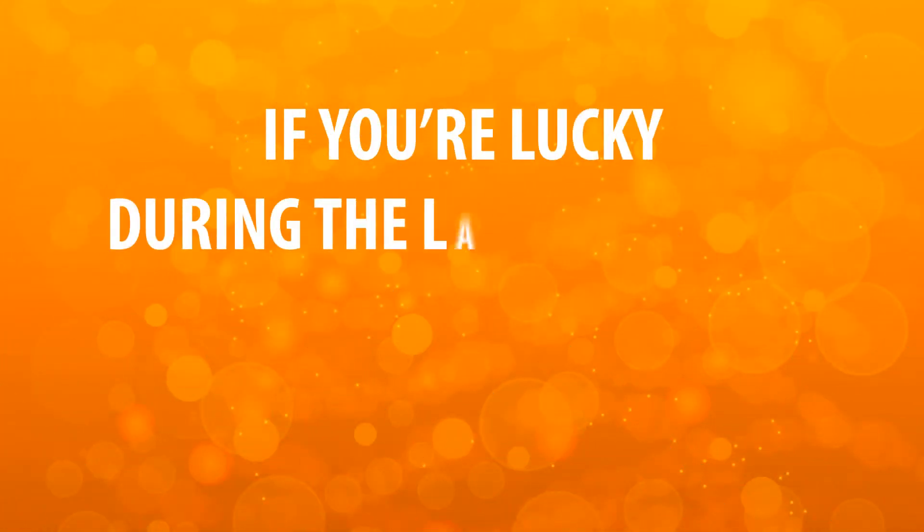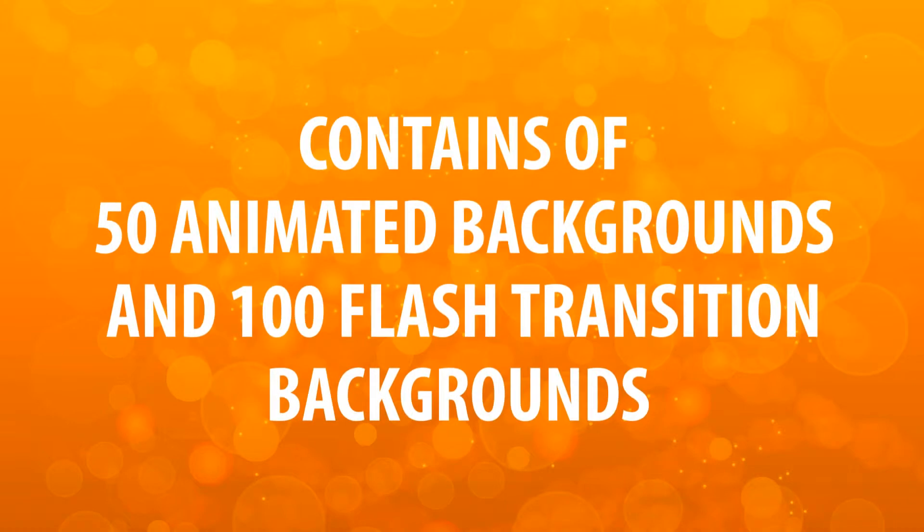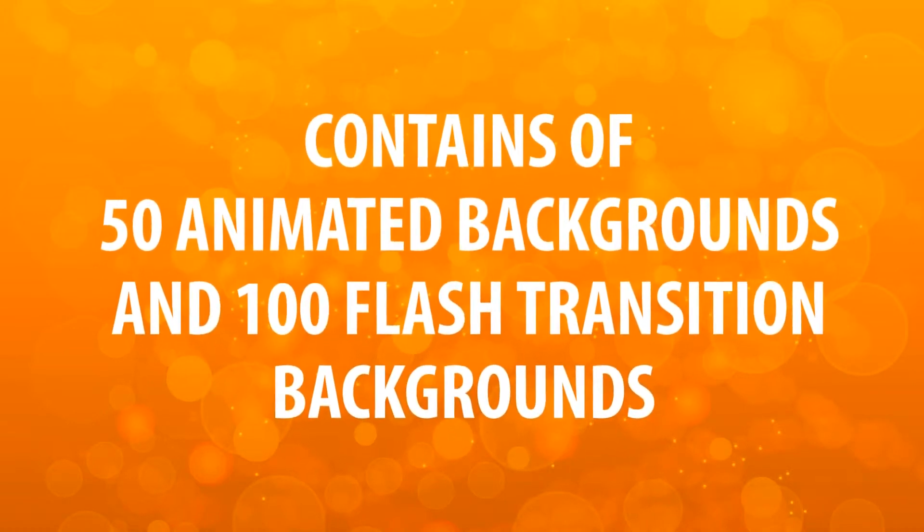If you're lucky, during the launch period, you are going to get the biggest bonus package. It contains 50 animated backgrounds and 100 Flash Transition backgrounds worth $67.